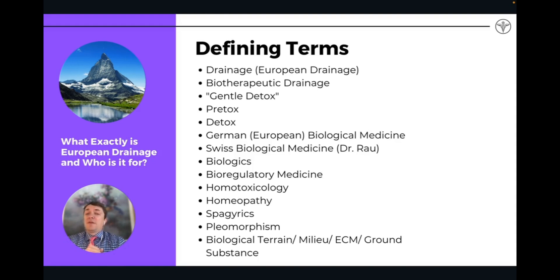Homeopathy is a type of energy medicine — we'll talk about how that plays into drainage remedies. Spagyric is another type of production process in the creation of remedies. Pleomorphism is a type of remedy in the family of European biological medicine — they're not specifically drainage remedies, but affect more of the immune system. And then biological terrain, milieu, ECM, and ground substance are all referring to the extracellular matrix.